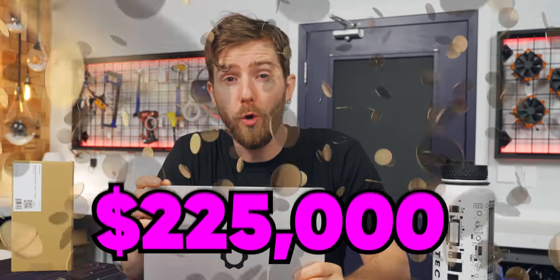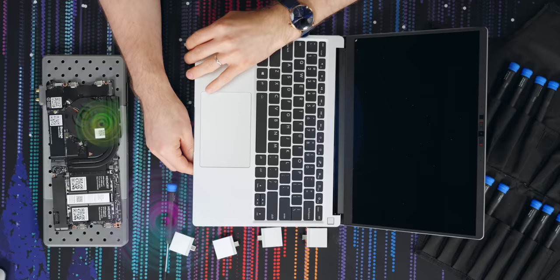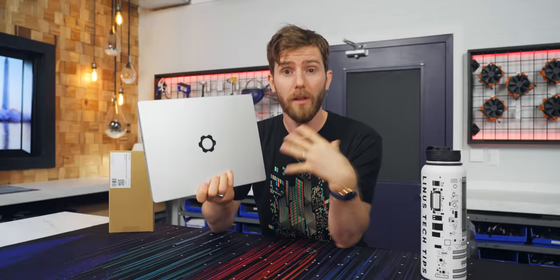I spent nearly a quarter million dollars investing in Framework, a laptop company with a mission to change the game by providing full user upgradability and serviceability in the name of right to repair and environmentalism. I promised them and you that my role as an investor would be to keep an eye on things, even going so far as to publicly call them out and dump them if they dared betray my trust, no matter how much it ended up costing me.